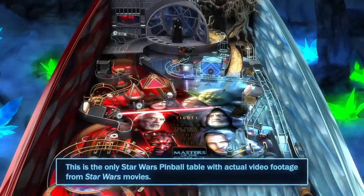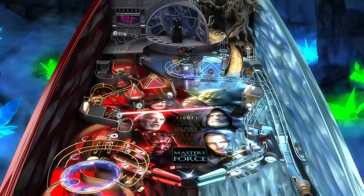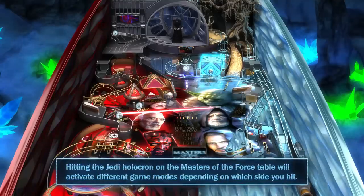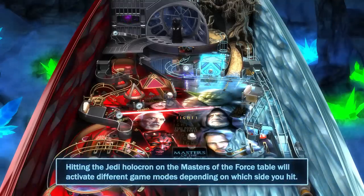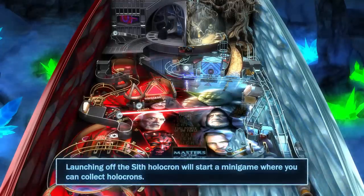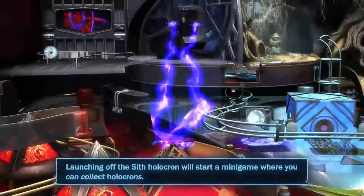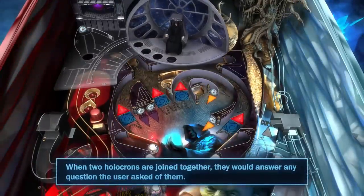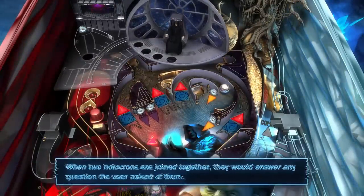The Masters of the Force table is the only Star Wars pinball table with actual video footage from Star Wars movies. Hitting the Jedi holocron will activate different game modes depending on which side you hit, while launching off the Sith holocron will start a minigame where you can collect holocrons. When two holocrons are joined together, they would answer any question the user asked of them.